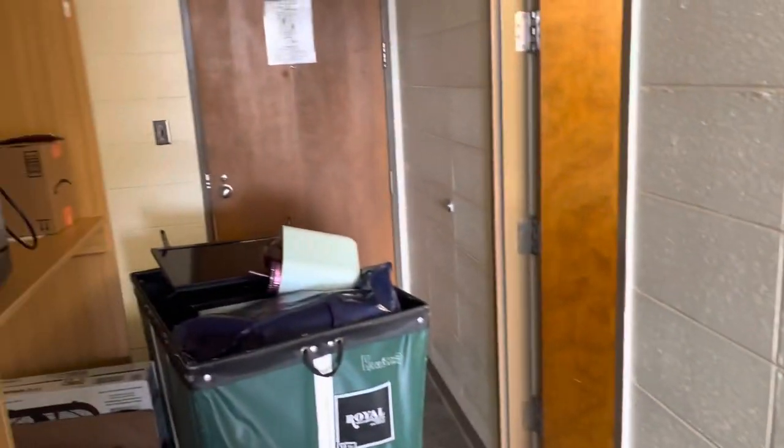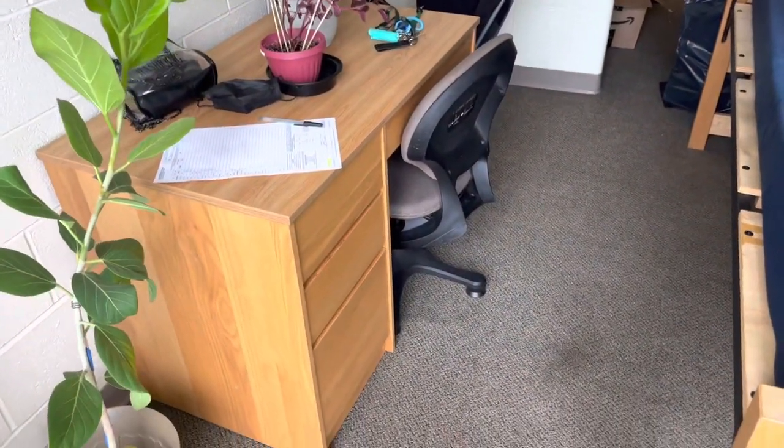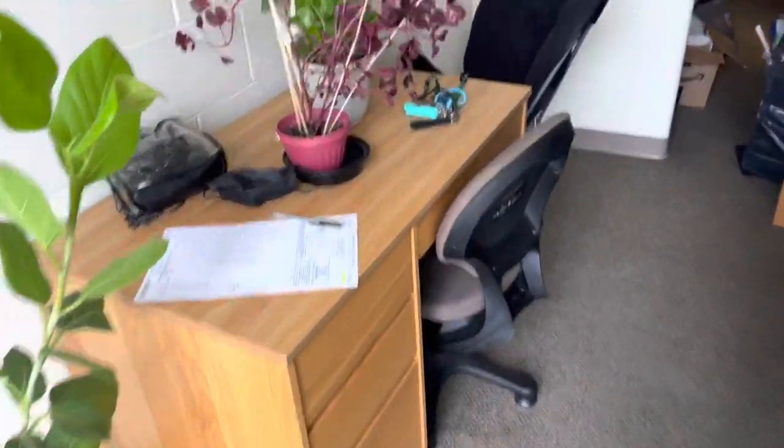I ended up moving the bed over here, and my desk — I'm gonna stop saying dresser — this is the desk, so y'all won't get it confused.